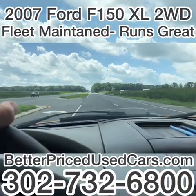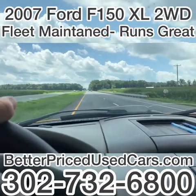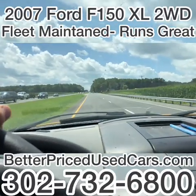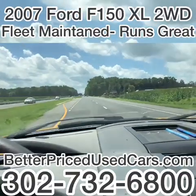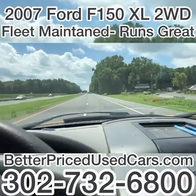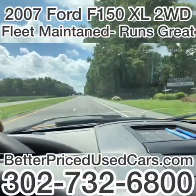If you have any questions about this vehicle while it's up for auction, you can ask me through eBay. You can also call the car lot — the number is 302-732-6800. My name is Jay. We're open 9 to 5 Monday through Saturday.